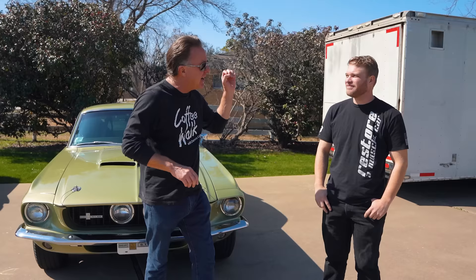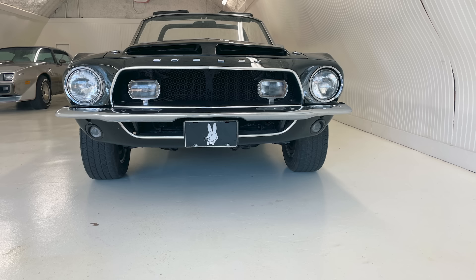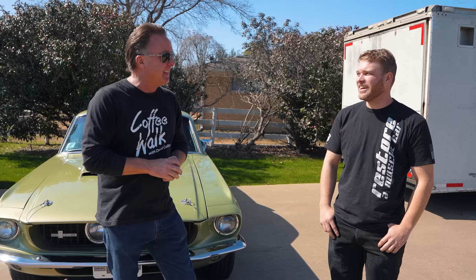He's finished four Shelbys this year already. He finished the Playboy car — unfortunately it's already gone, not here, but we'll show you some pictures. It turned out really neat. The car ran and drove great.